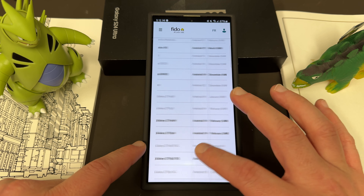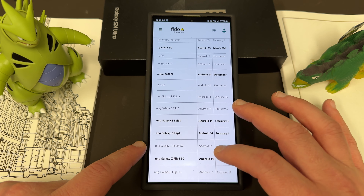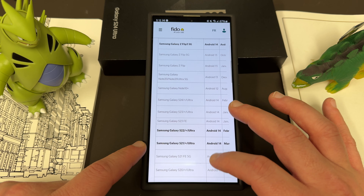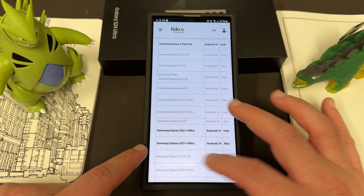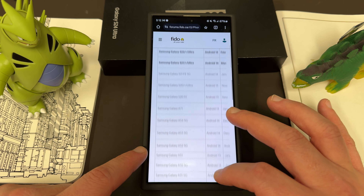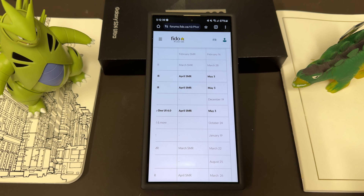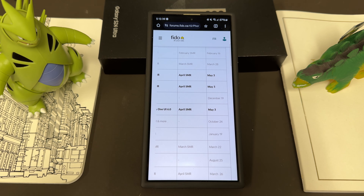If you take a look, you've got the Z Fold 4, the Z Flip 4 — scrolling over you see the May 3rd update. Same thing for the Galaxy Z Flip 3. Scrolling down: Galaxy S22 Ultra, S21 Ultra, S21 Plus. We already knew from a previous leak that One UI 6.1 was scheduled for the S22 series, Flip 4, and Fold 4 at the beginning of May, so this seems like confirmation that we'll see One UI 6.1 roll out on May 3rd.